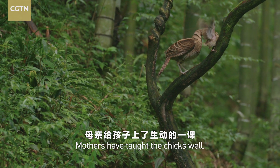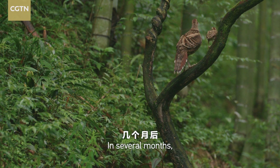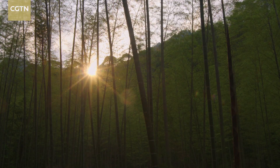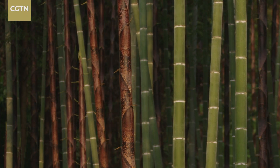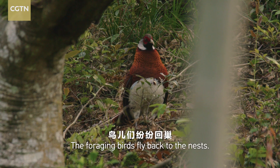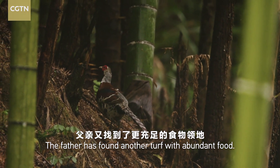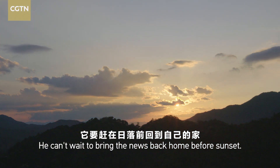Mothers have taught the chicks well. In several months, they will leave their mother's protection and face the world on their own. The foraging birds fly back to the nests. The father has found another turf with abundant food, and he can't wait to bring the news back home before sunset.